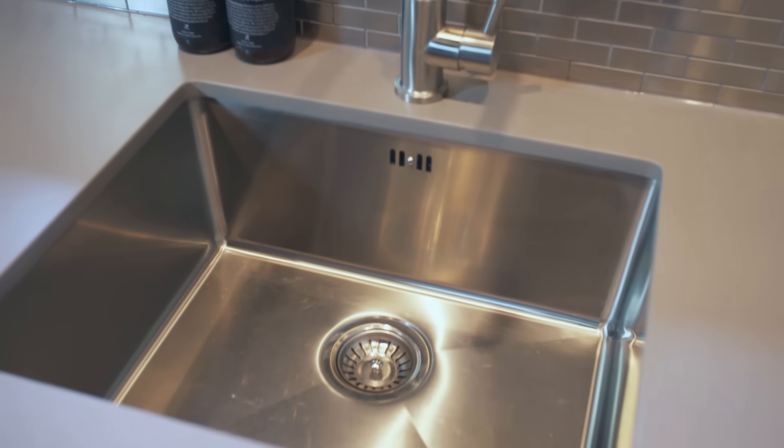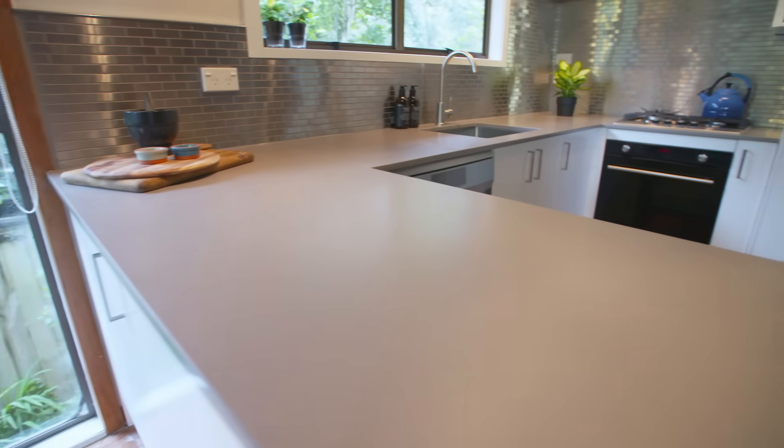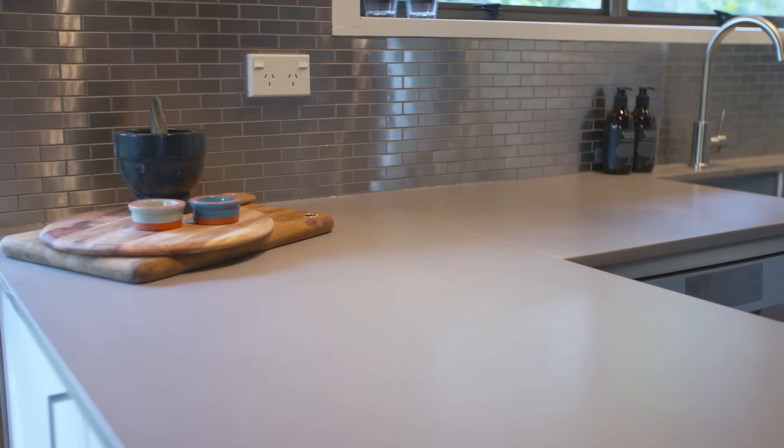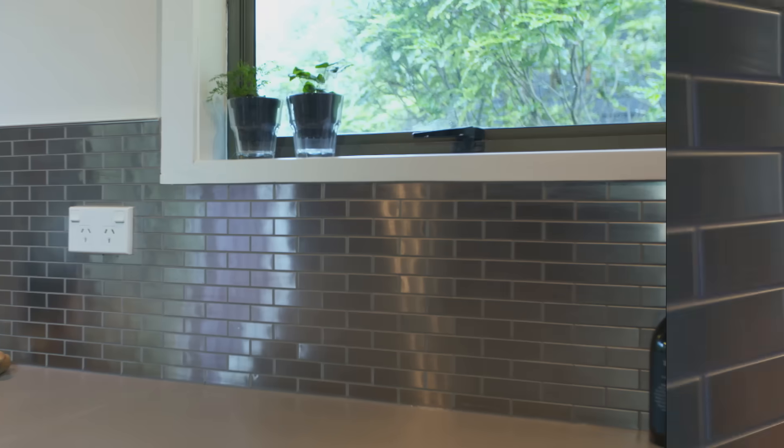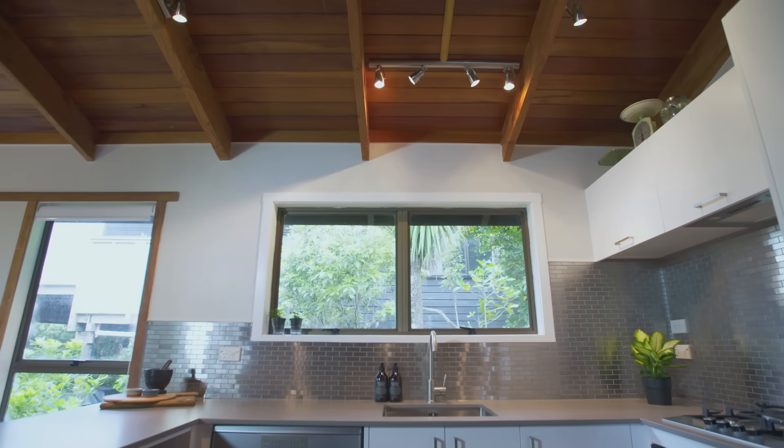You can stick a whole oven tray in it, and the minute we saw the benchtop we both were like, that's it. The tiles as well — the stainless steel look was really, really neat. Quite out there for us on paper, but now that they're in they're fantastic and they create a real point of difference.